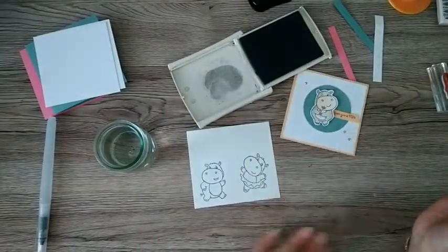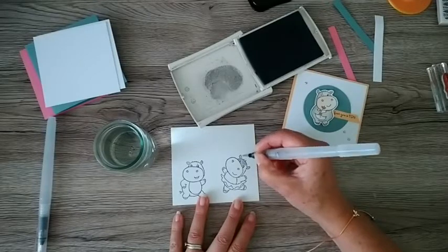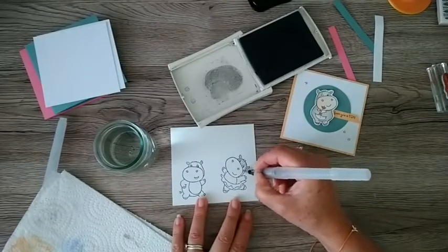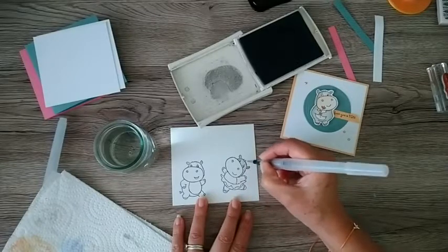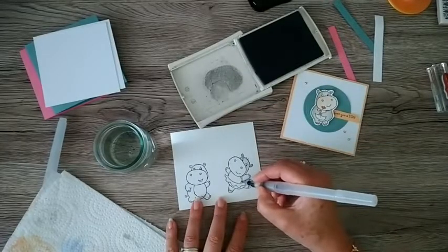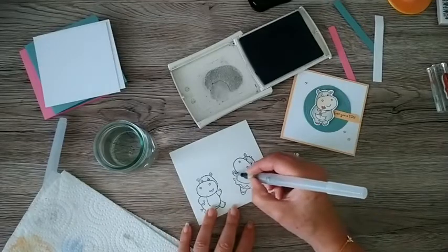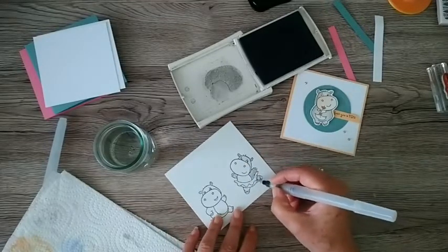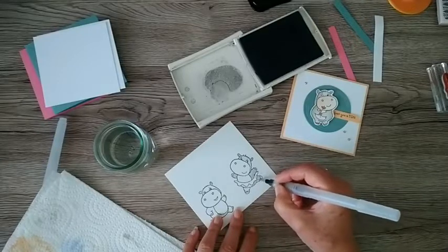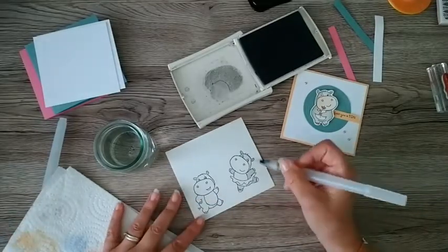I'm going to do them ever so simply. On this one I used two tones - body in gray, nose and tummy in a different colour - and even had a manicure and pedicure. This one's a feminine hippo dancing around in her tutu. I've just done one simple layer of gray - I'm going to leave that to dry. I'm going to pop this one on the Polished Pink base, so I'll get my Polished Pink ink.